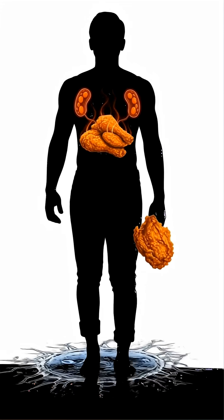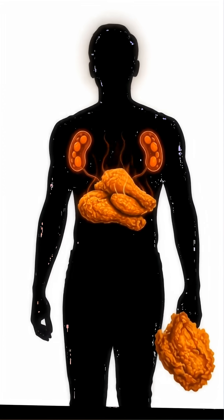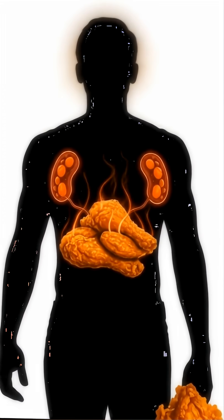So the next time you enjoy that delicious crispy fried chicken, remember — your body is running a full scientific factory behind every single bite.